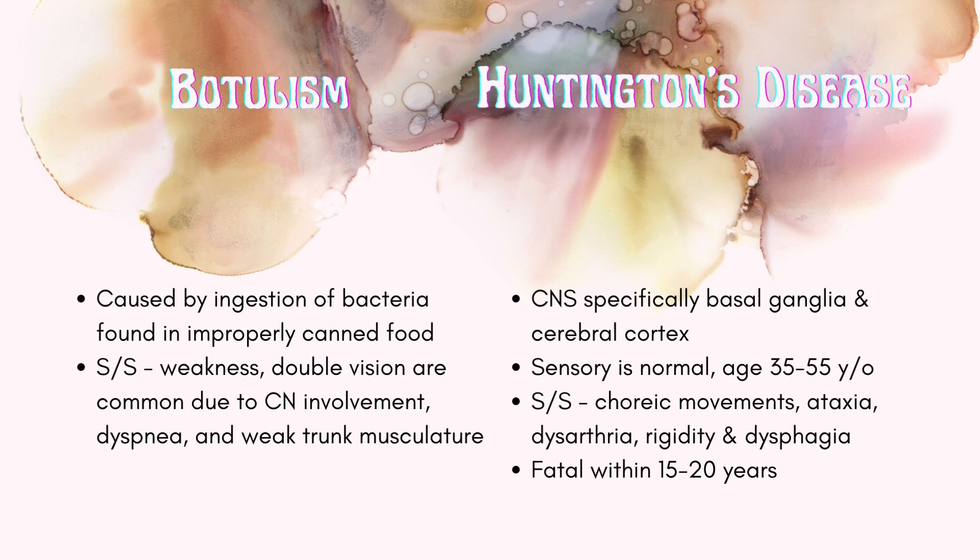Next we have Huntington's disease. This affects the central nervous system, specifically the basal ganglia and the cerebral cortex. Sensory will be normal, and people are often diagnosed between the ages of 30 to 35 years old. Signs and symptoms include choreiform movements, ataxia, rigidity, and it is fatal within 15 to 20 years.